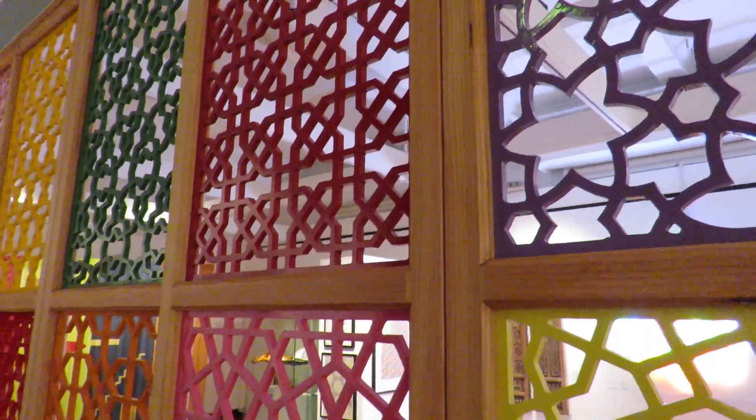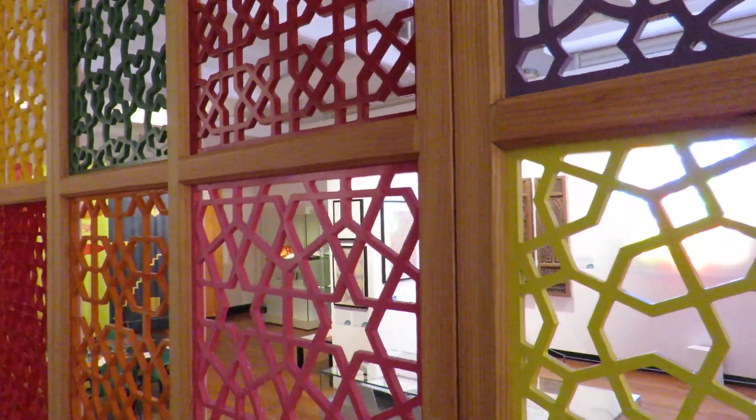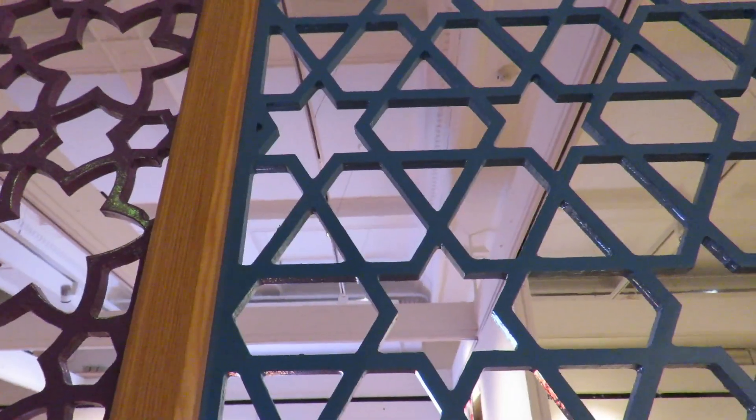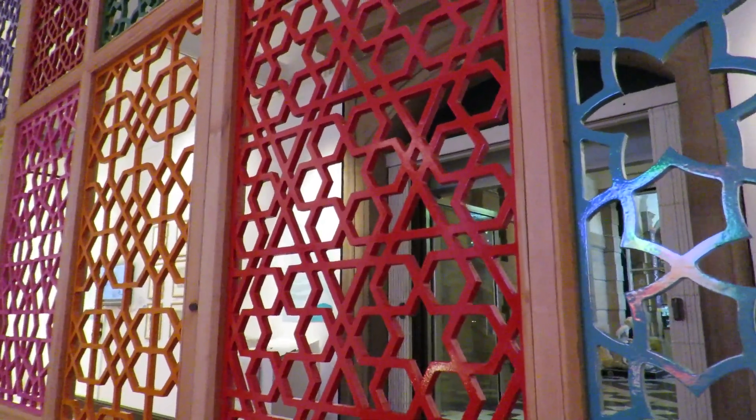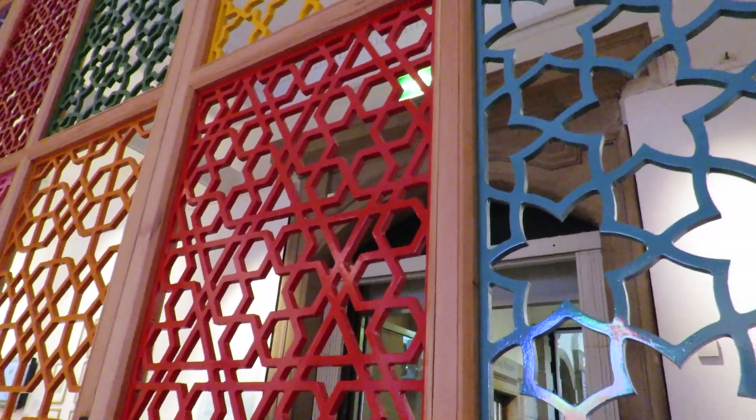I'm interested in doing something where, hopefully, people will do a double-take. Firstly, that they recognise it — they say, that's something from Islamic Geometric Design — but at the same time also see that it's different. Colour is one way to do that.